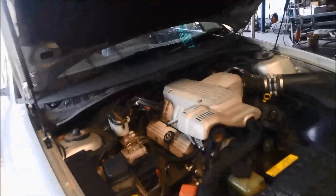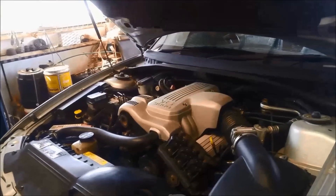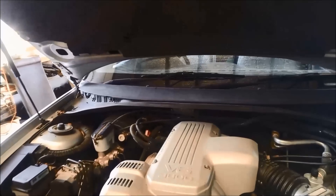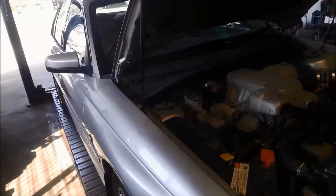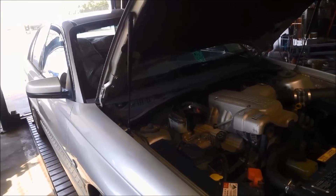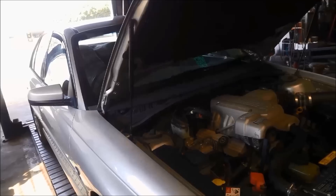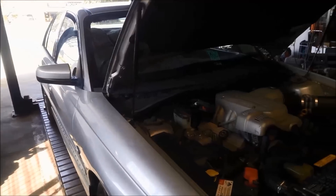Here we're doing another repair on a 4L60E video. I've got a VY Commodore Calais 2003 model, 3.8 litre V6, and the problem is it's taking off in limp mode or third gear. You can manually select it through the gears, get it to go to second gear as you're slowing down, but it won't go back into first and it won't go into top — taking off in third.